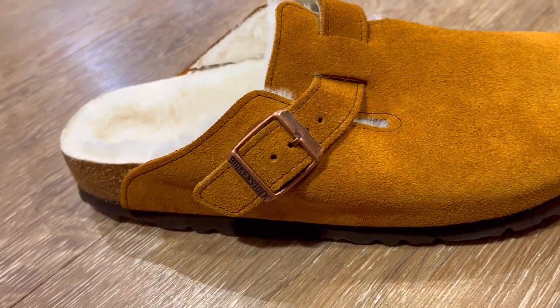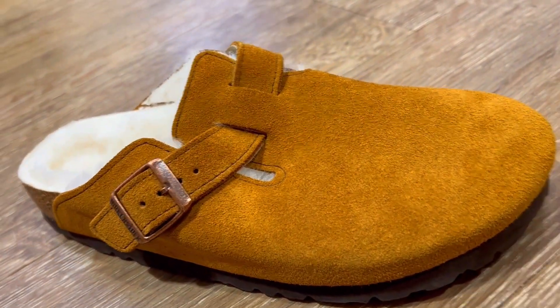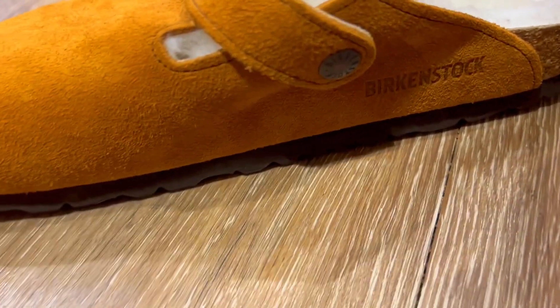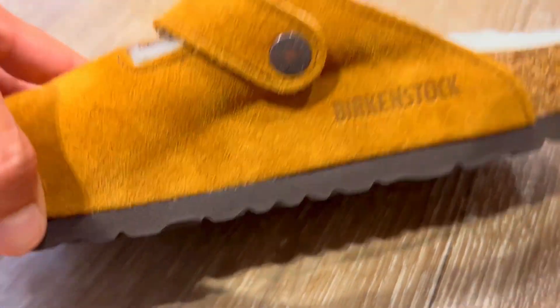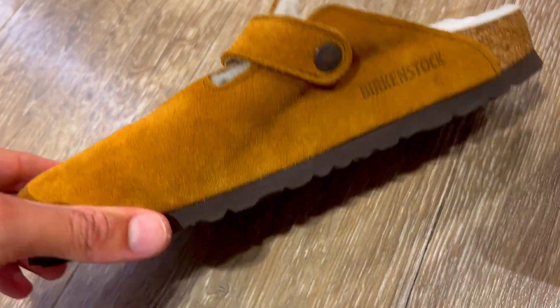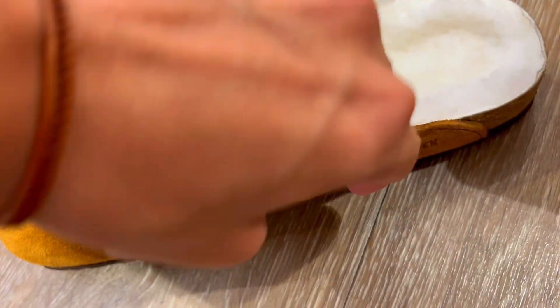First, the oiled Nubuck leather gives them a unique heritage look that ages beautifully over time, making each pair one of a kind. The handcrafted quality and attention to detail are evident, lending a fashionable edge to any style.